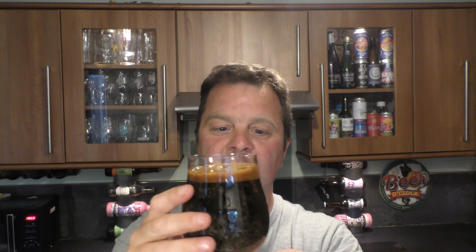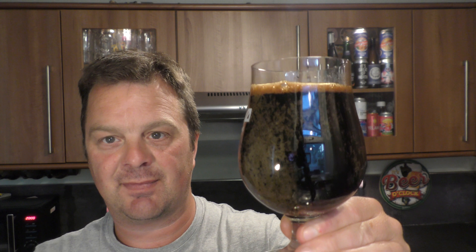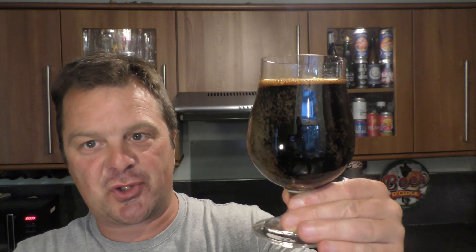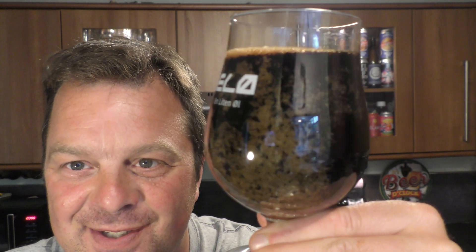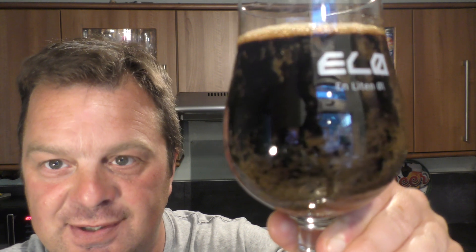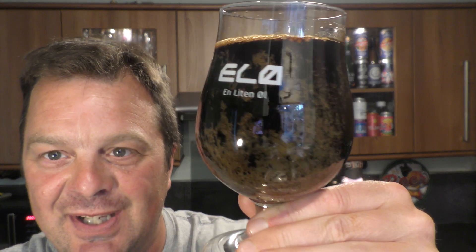Now some of you wise old heads out there — I noticed this as soon as I started pouring the beer. This glass has been through the dishwasher and I just grabbed it out of the cupboard. Unfortunately, as I was pouring the beer, the glass is dirty. Do you know how you can tell when you pour beer in a dirty glass? Carbonation clings to the side of the glass. So my apologies — slight embarrassment there. I must have put it in the dishwasher the wrong way.